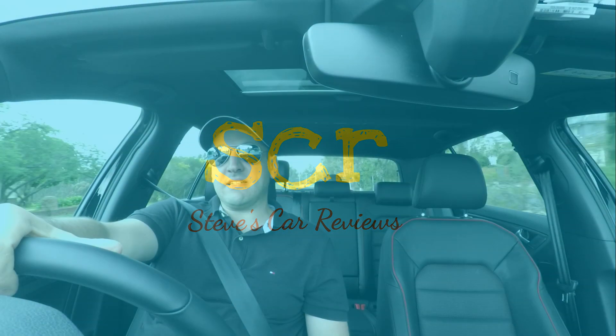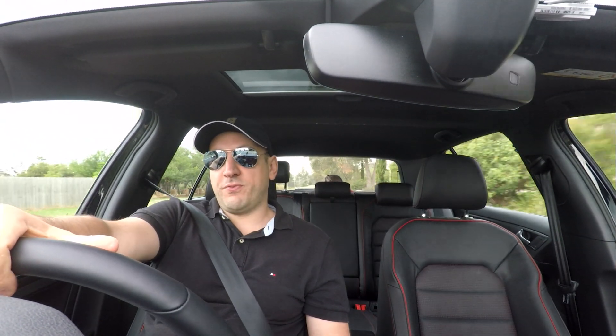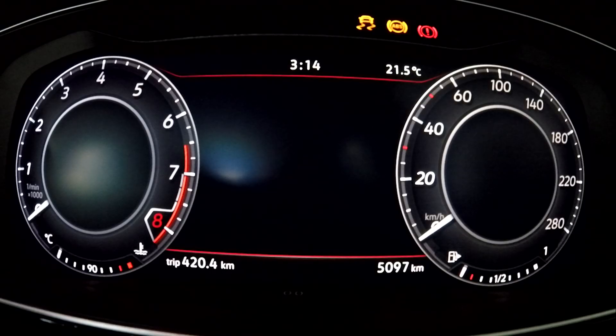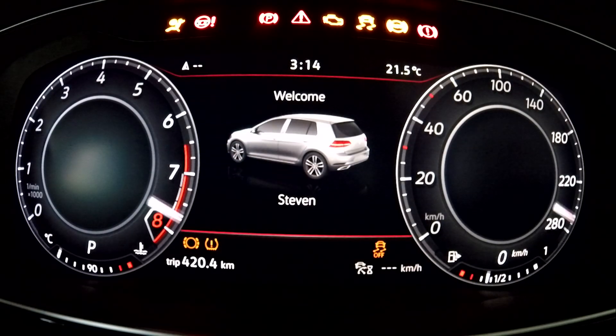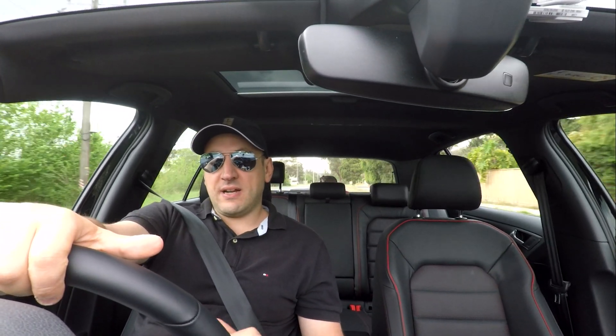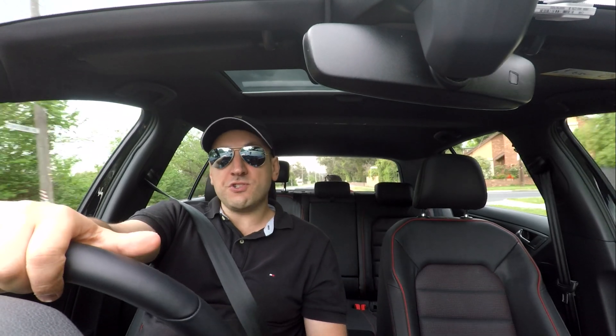I am back in my 2018 Volkswagen Golf GTI, taking it for a spin to demonstrate how the lane assist works. I also want to demonstrate how the adaptive cruise control works.